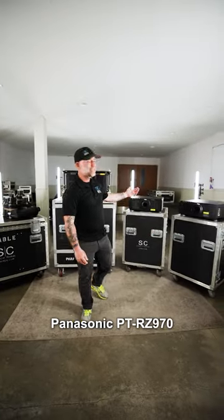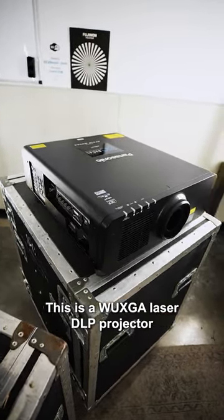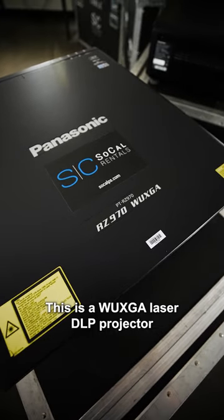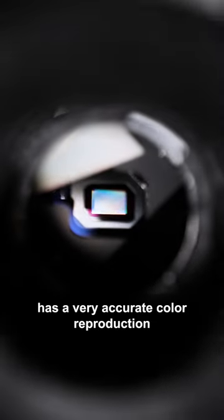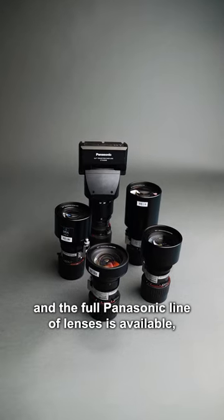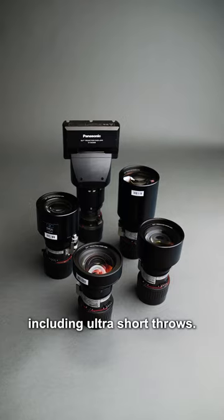I'd like to start with the Panasonic PT-RZ970. This is a WUXGA laser DLP projector. It comes in at 7,000 lumens, has very accurate color reproduction, and the full Panasonic line of lenses is available, including ultra short throws.